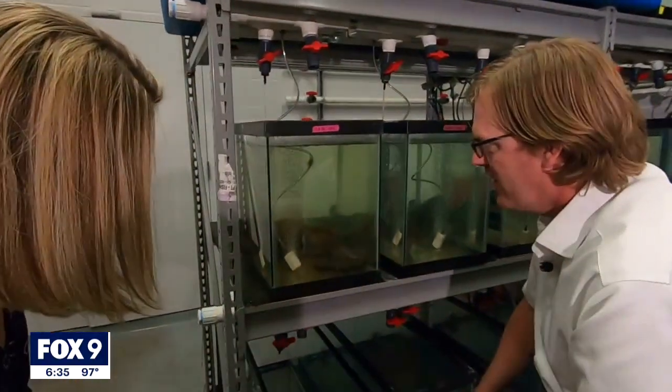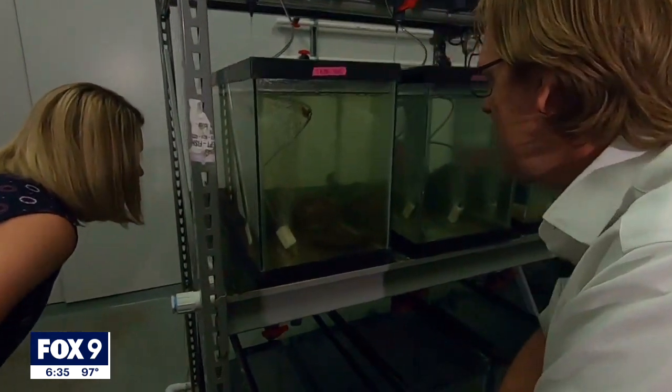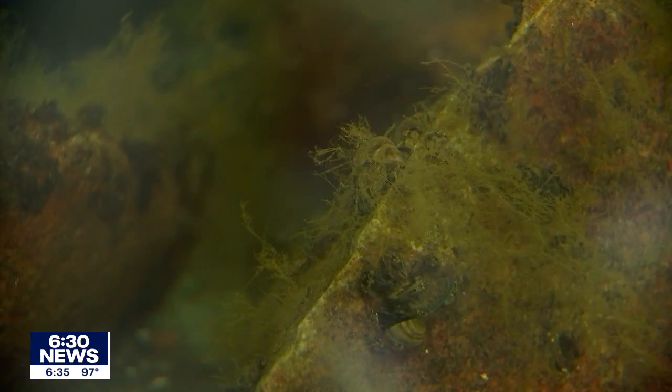We've got zebra mussels on these rocks here, and they're a little hard to see because they're small. At the Minnesota Aquatic Invasive Species Research Center, located on the U's St. Paul campus, director Nick Phelps is making progress developing genetic control strategies aimed at killing off zebra mussels once and for all.